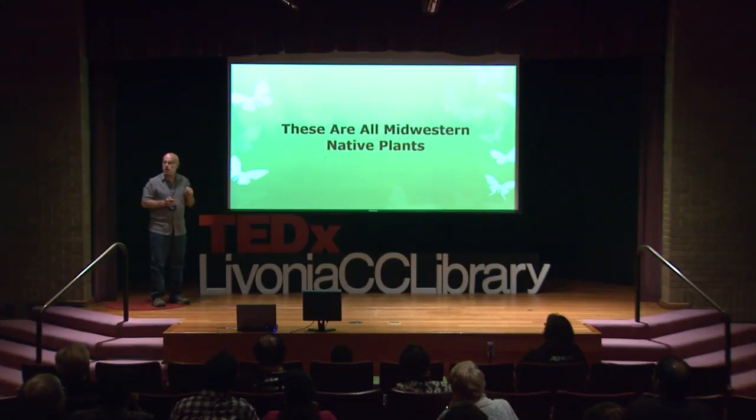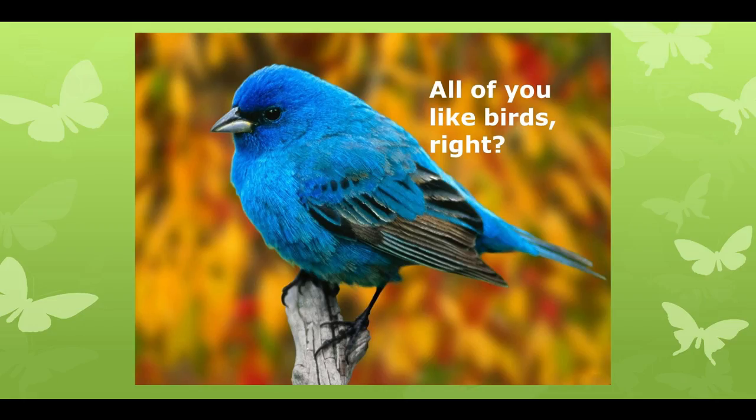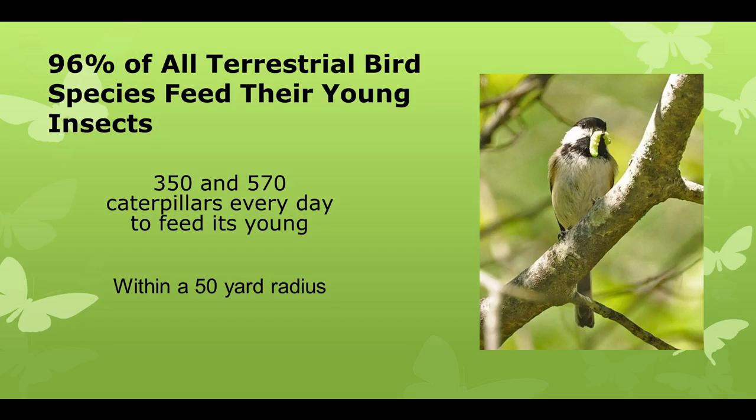These are all Midwestern native plants. We all live in the Midwest, and most of us have never seen many of these plants. So why is this important? Well, how many of you like birds? Birds need a lot of insects to feed their young. In fact, 96% of them feed their young insects in the spring.